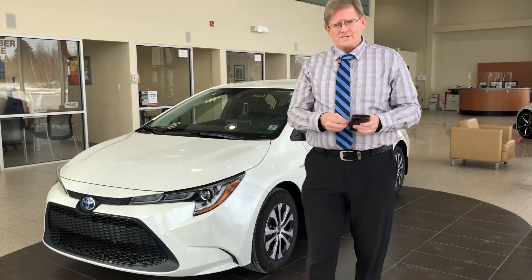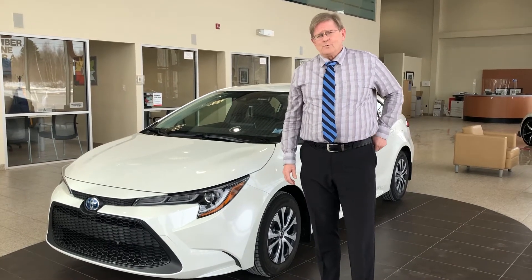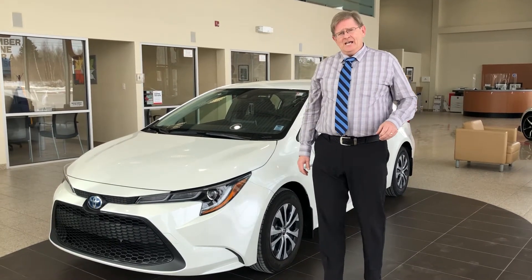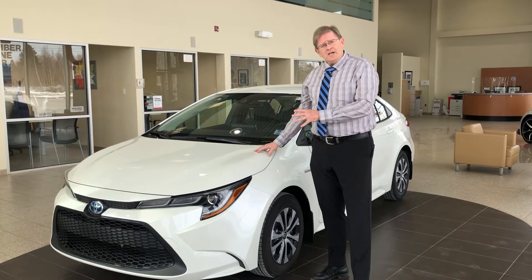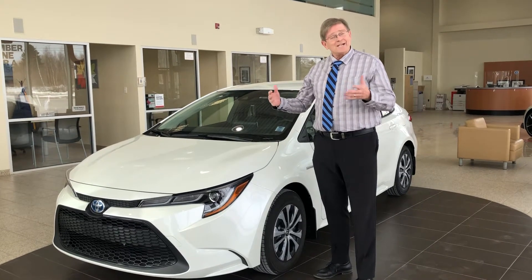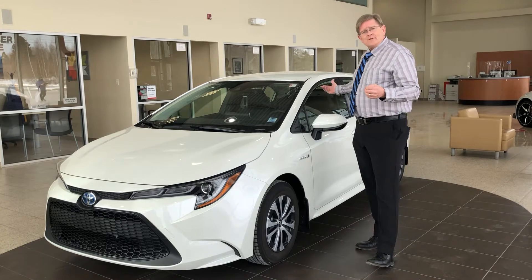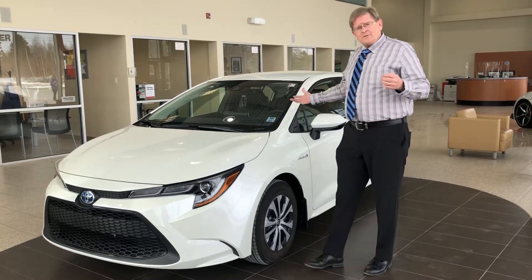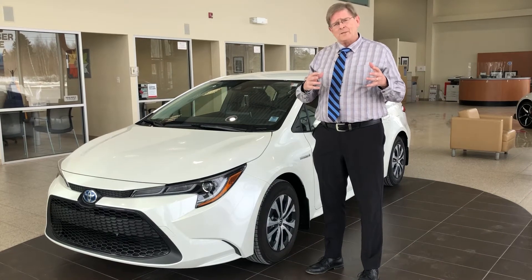The Corolla hybrid sets the benchmark for real-world fuel economy without distance anxiety. The Corolla captures energy from its own momentum through a regenerative braking system and stores that energy in a battery under the rear seat. Having it under the rear seat means you don't lose any cargo space in the trunk and you don't lose any passenger volume in the back seat.